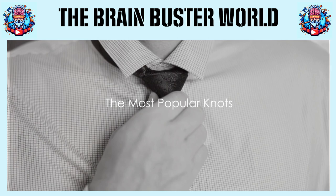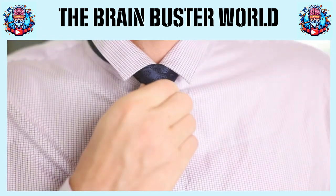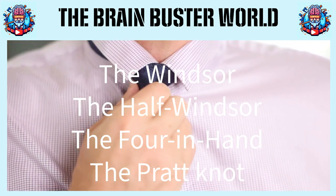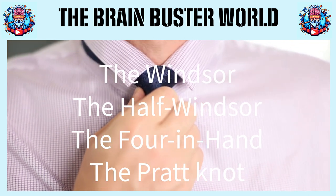While there are many ways to tie a tie, some knots are more popular than others. Let's dive into the four most popular ones: the Windsor, the Half-Windsor, the Four-In-Hand, and the Pratt knot.